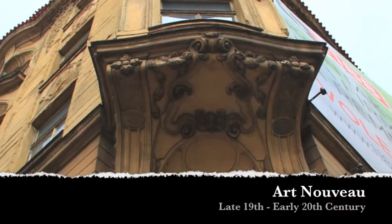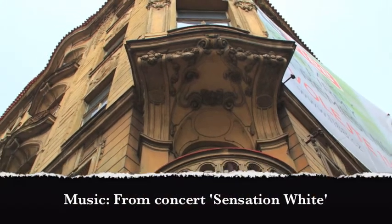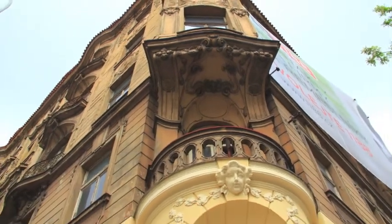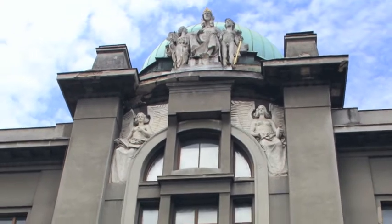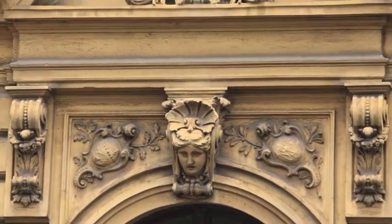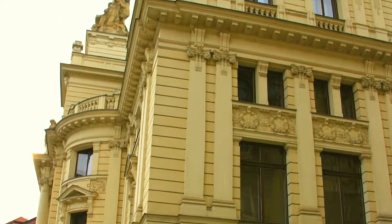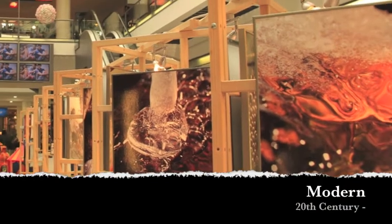Art Nouveau — the word has a French origin meaning new art. Hyperbolas and parabolas in windows, arches, and doors are common, and decorative mouldings grow into plant-derived forms. One observes wavy lines, florid designs, and conscious ornamentation.